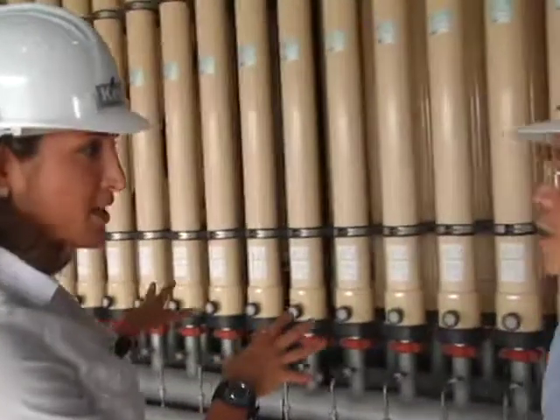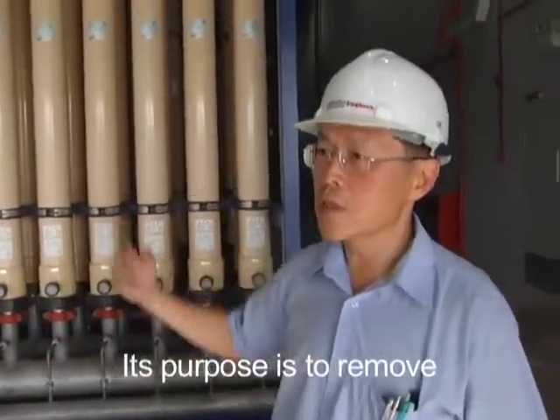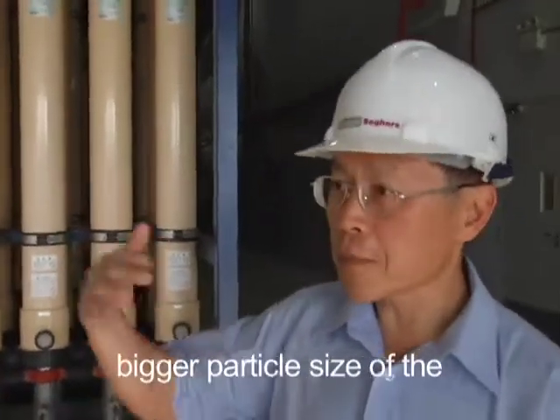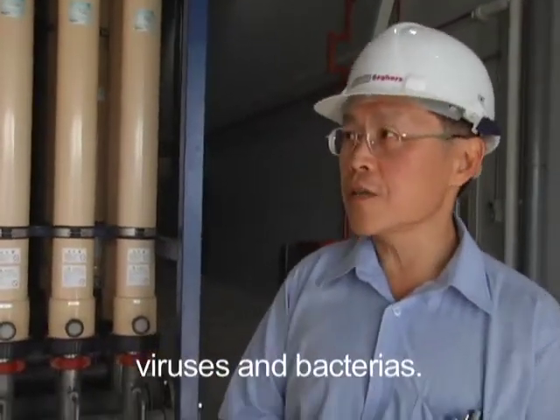So this is the first step of your process. So what do you do here? This is a micro-filtration process. Its purpose is to remove the suspended solids and also the bigger particle size of the viruses and bacteria.